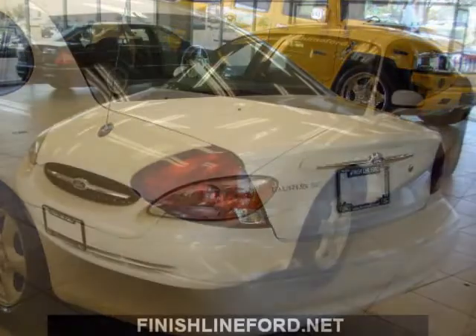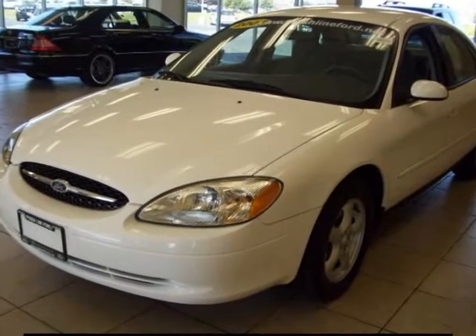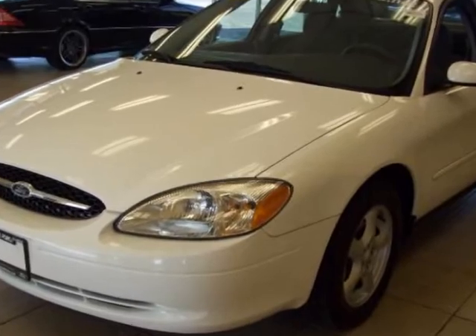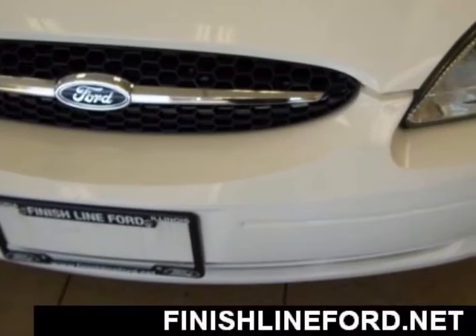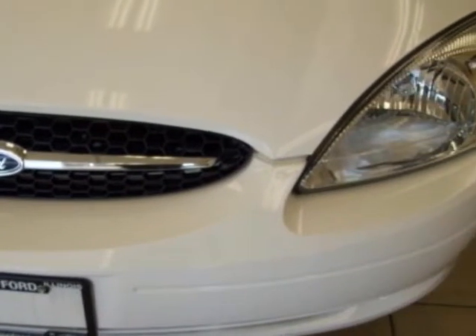It is nicely equipped with features such as a 3.0L V6 engine, automatic transmission, rear window defroster, remote keyless entry, tilt steering wheel, variably intermittent wipers, power door mirrors, and power windows.